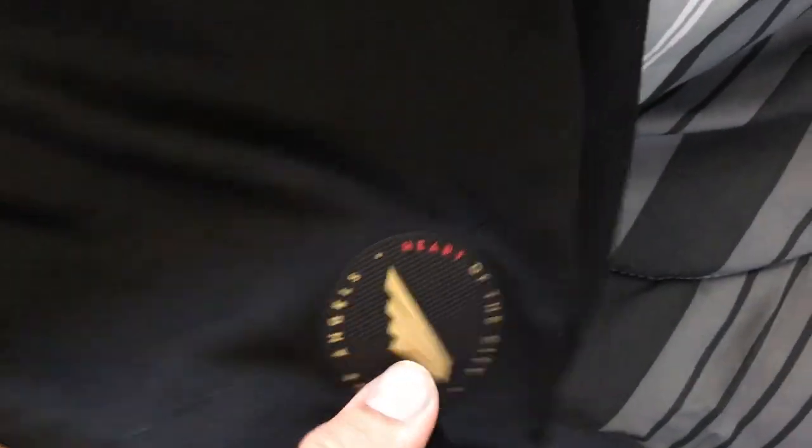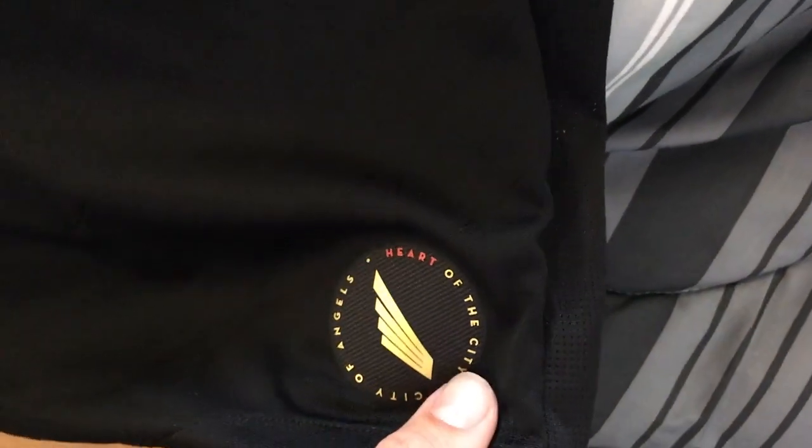Got the MLS patches on both sides. Down at the bottom it says 'Heart of the City, City of Angels.' On the away jersey it's got a different one that I think says 'Inaugural Season' with an LA spelled in there. And here it shows it's authentic for the year 2018.